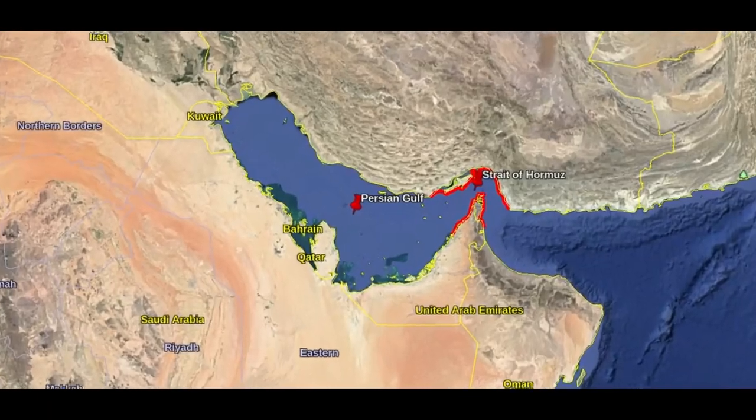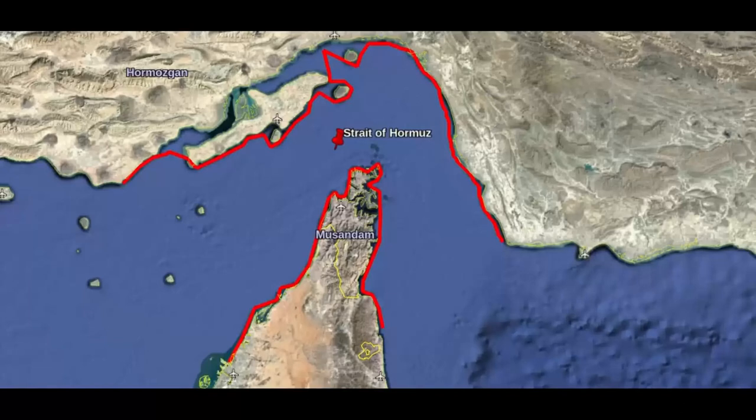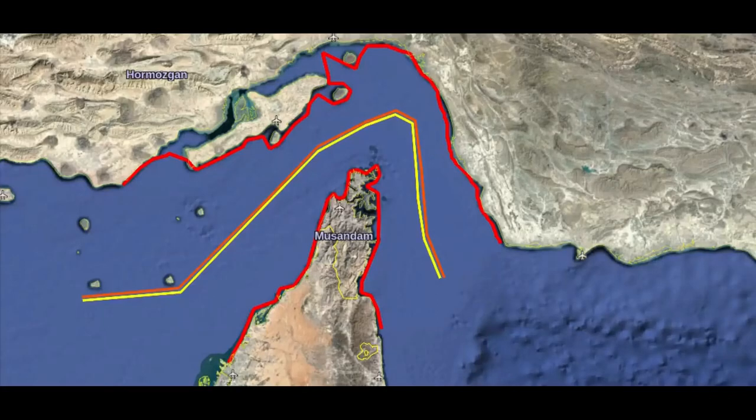In April 1959, Iran altered the legal status of the Strait by expanding its territorial waters to 12 nautical miles or 22 kilometers. Following this, in July 1972, Oman also expanded its territorial waters to 12 nautical miles or 22 kilometers by decree, meaning that by mid-1972, the Strait of Hormuz was completely closed by the combined territorial waters of Iran and Oman.